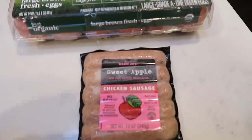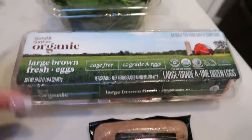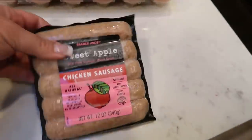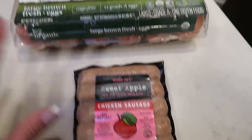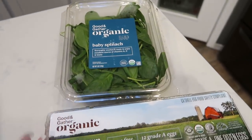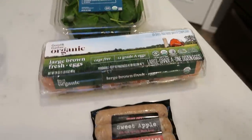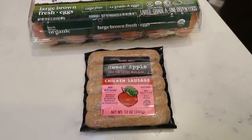I'm going to make some breakfast. It's almost eight and I have some eggs, some baby spinach, and the sweet apple chicken sausages from Trader Joe's. I'm going to fry up one of those and then scramble some eggs with some spinach. I might have some fruit as well. I'm feeling a really high protein, satisfying breakfast to keep me full throughout the morning.